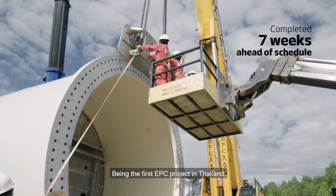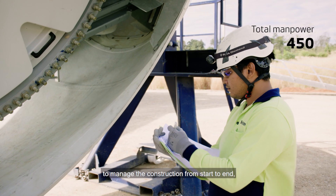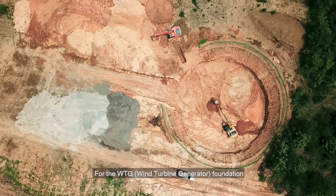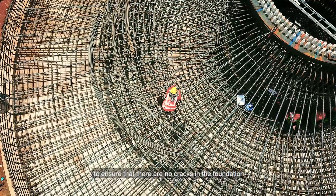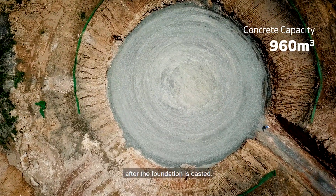Being the first EPC project in Thailand, it was a challenge for Vestas to manage the construction from start to end, managing the consortium as well as getting the government approval. For these WTG foundations, we have an innovative water cooling system inside the foundation to ensure that there are no cracks in the foundation after it is cast.